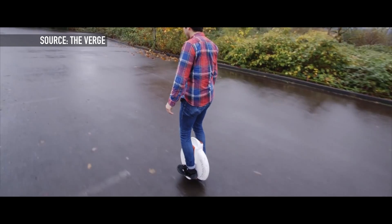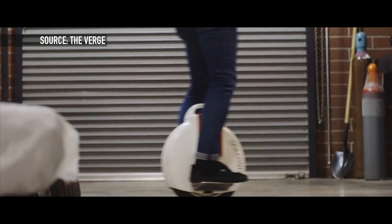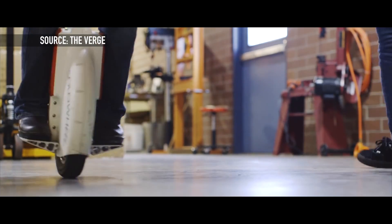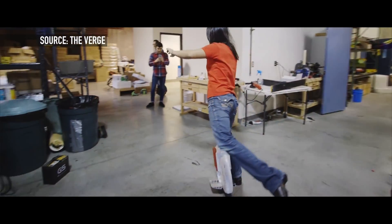What you can actually do is just step onto it and it's basically like a Segway, just for your feet. Like the name implies, it is a solo wheel. You lean forward to go forward, lean back to go back, and of course lean side to side to go in different directions. It goes up to 10 miles an hour and can get a range of up to 10 miles.